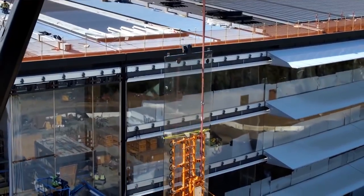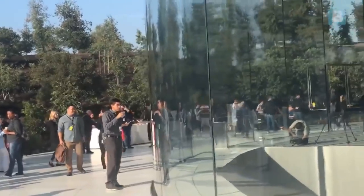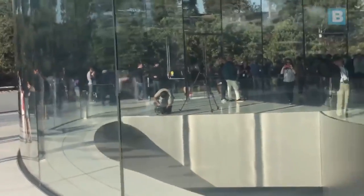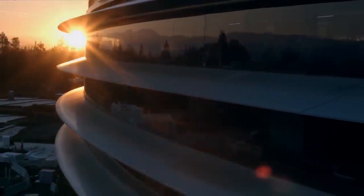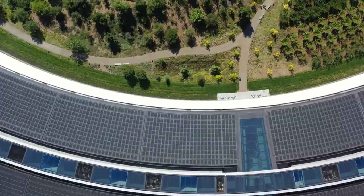To bring the outside world in, the designers incorporated a lot of glass into the build, and the construction even features the largest curved glass panes in the world. There are 800 of the 45-foot-tall curved glass panels around the building's exterior, and around 3,000 smaller panels to be found within.